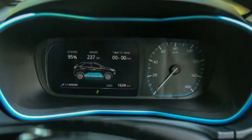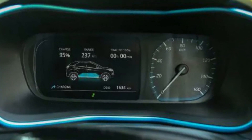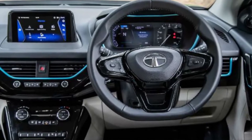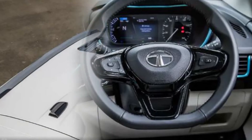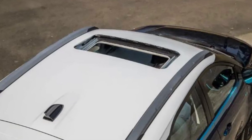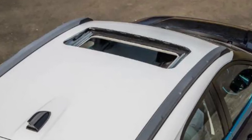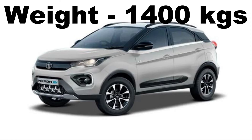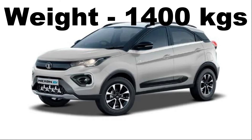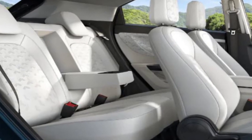The main highlights of the Tata Nexon EV include a semi-digital instrument cluster with a 7-inch TFT display, auto AC, auto headlamps, sunroof, a 7-inch touchscreen system, and connected car technologies. The kerb weight of the Tata Nexon is around 1,400 kg and the seating capacity is 5 persons.